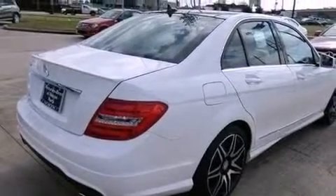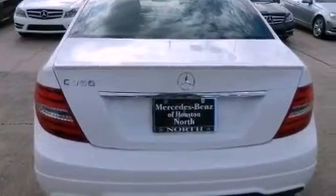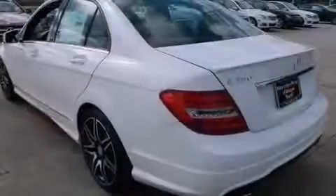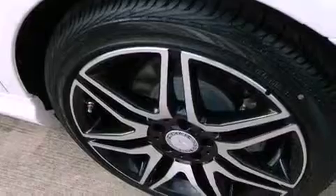Its top features include a navigation system, a rear-view camera, keyless go, traction control and stability control systems, a Harman Kardon audio system, XM satellite radio, aluminum wheels and a tire pressure monitoring system.